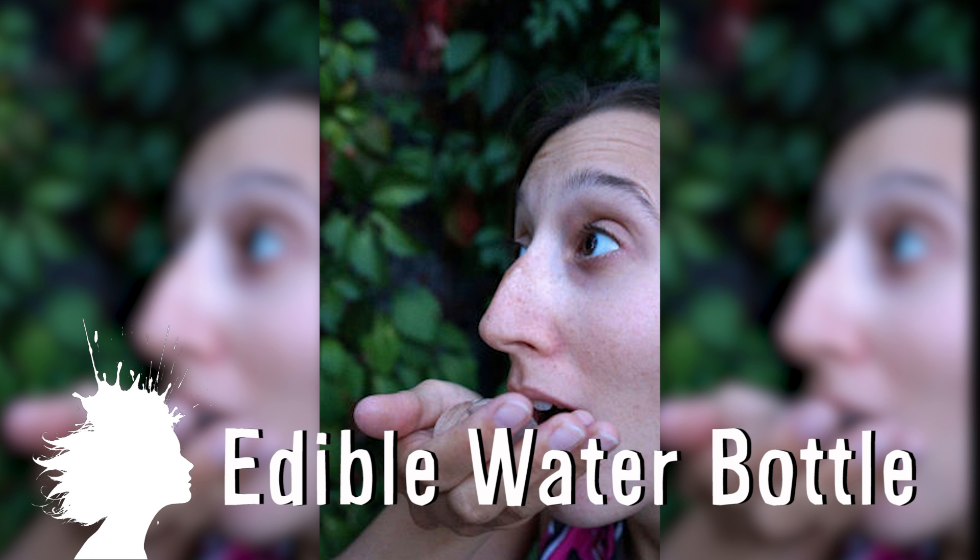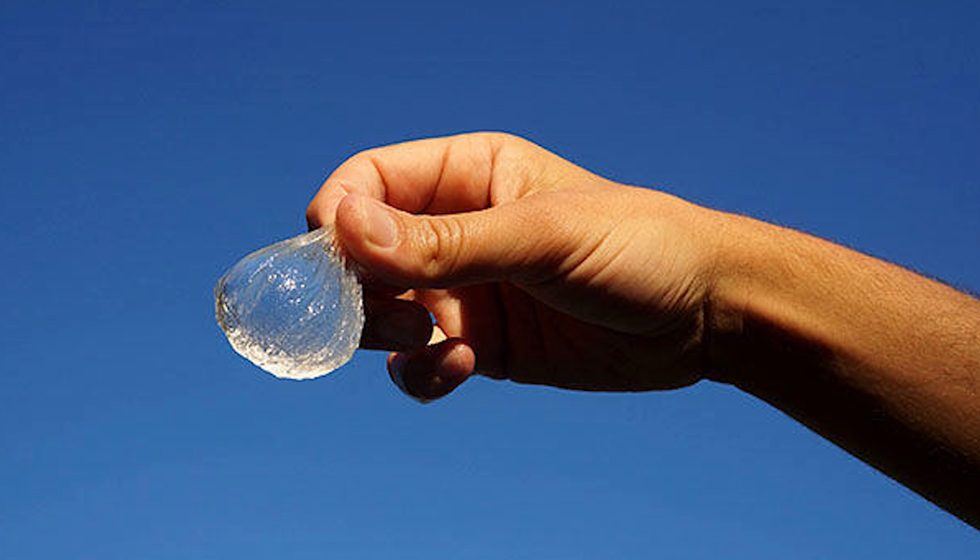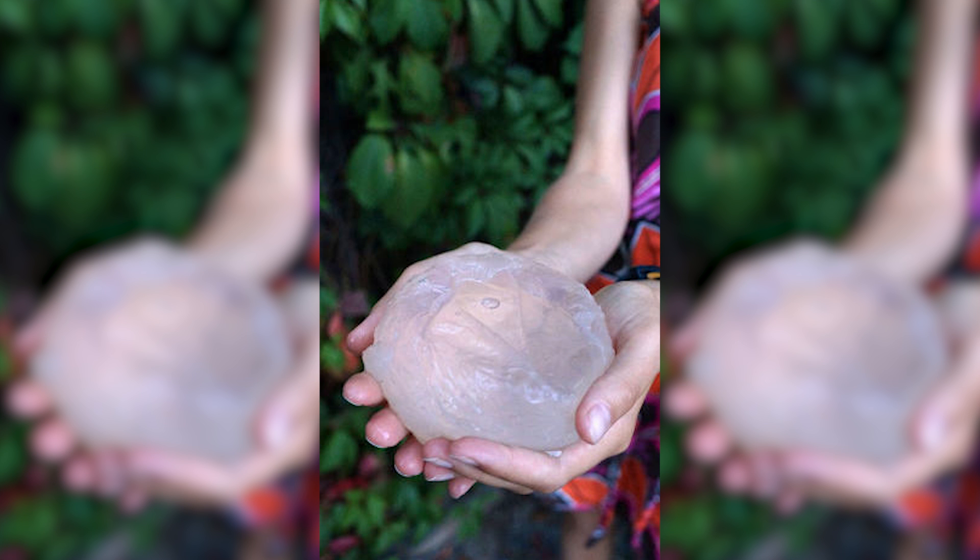Three London design students have created edible water bottles. The blobs, called Ooho, cost only 2 cents to make, are hygienic and biodegradable. The water is held inside a double membrane made from algae and calcium chloride that works similar to an egg yolk. The hope is that this can one day be a substitute for the large amount of water bottles thrown away every year, but packaging is currently a challenge.